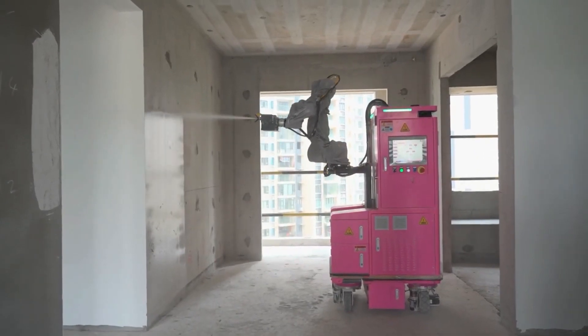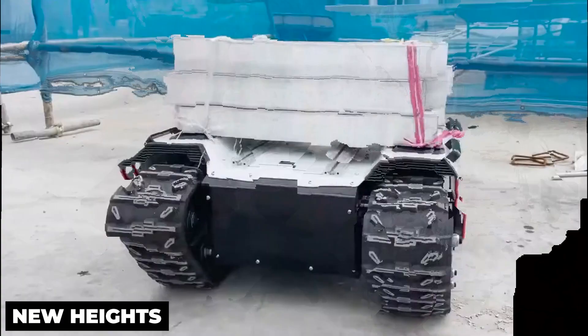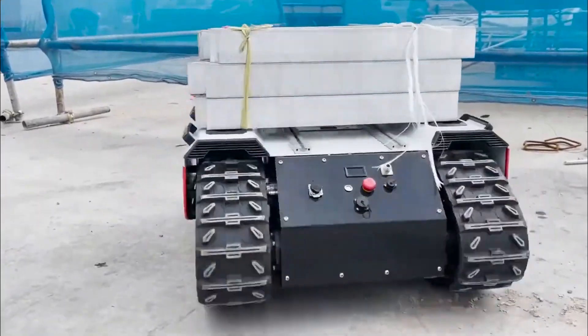Robotics in construction is not a new concept, but recent developments from China have taken this technology to new heights, surprising even the most seasoned US engineers.